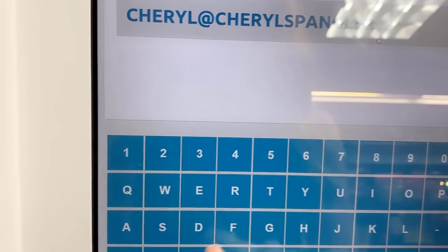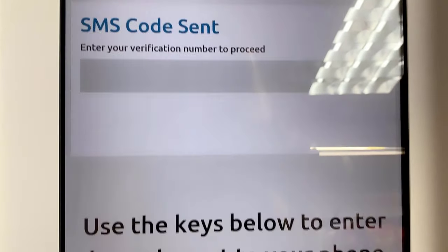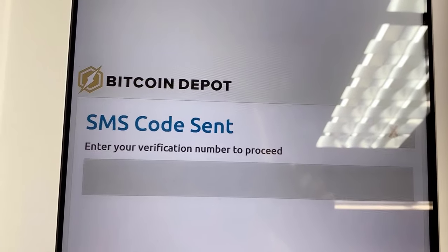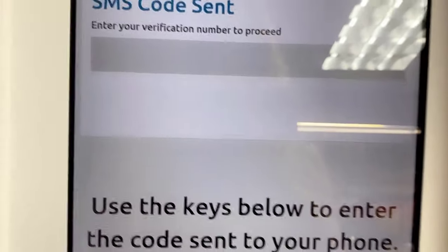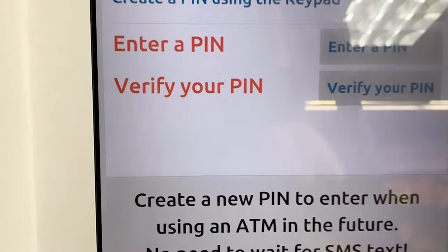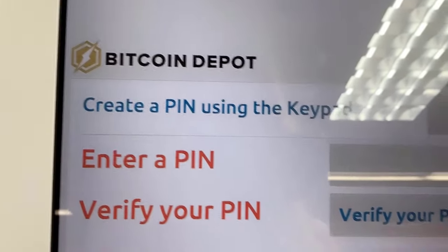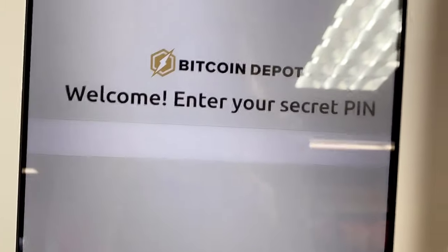I wonder how many people actually come in here and buy this. SMS code sent. Okay, hold on — alright, I got it. Continue transaction. Create a PIN using the keypad. Enter PIN. I'm not going to show you guys this part. Then verify my PIN and press continue.